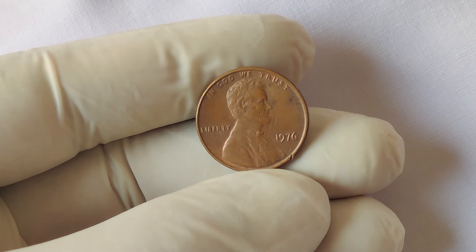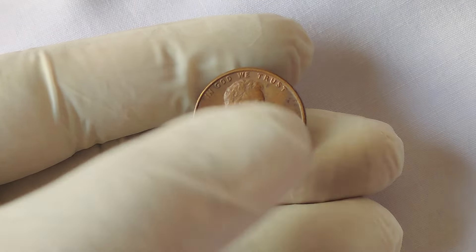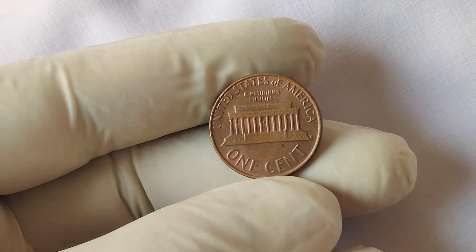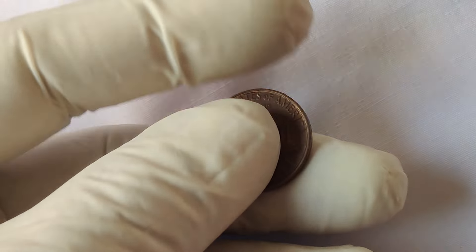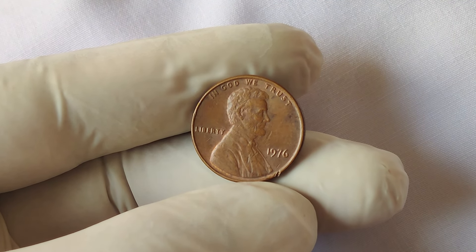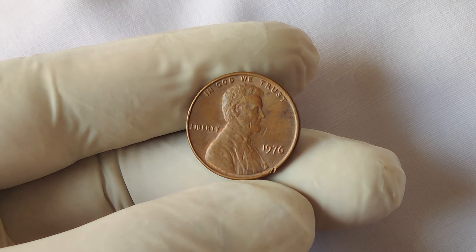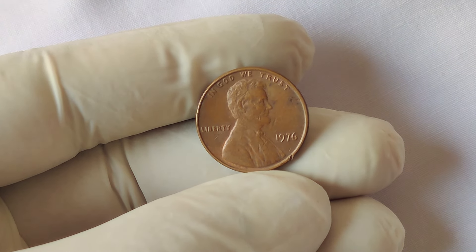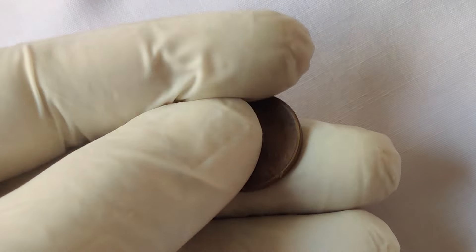1976 was an important year in American history due to the bicentennial, and coins from this era already hold sentimental value. In recent auctions, one 1976 no mint mark Lincoln penny graded MS69 was sold for nearly $4 million. This record-breaking sale took place due to several key factors: the coin was one of the best preserved examples ever found, grading an almost perfect mint state 69.